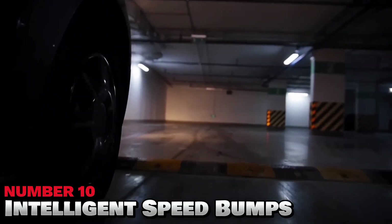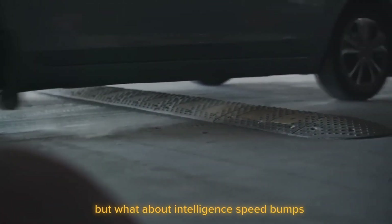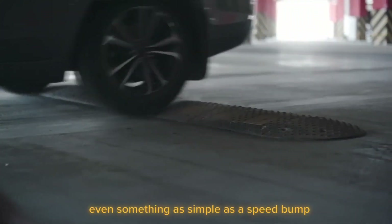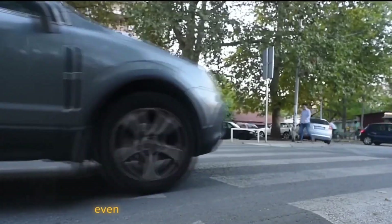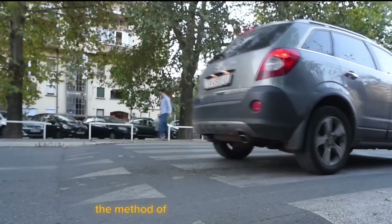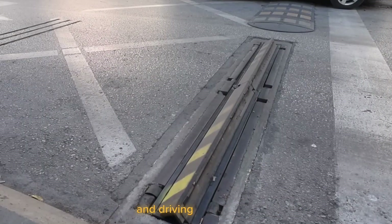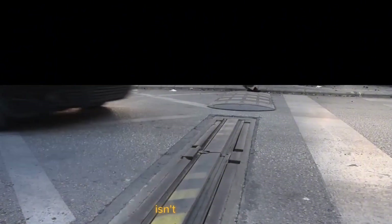Number 10: Intelligent Speed Bumps. Many drivers believe speed bumps are stupid, but what about intelligent speed bumps? Even something as simple as a speed bump can be upgraded technologically to become a little more user-friendly. This is because even if a driver doesn't speed right over it, the method of coming to a complete stop and driving over it slowly isn't helping the environment, because that stop-start pattern isn't very efficient.